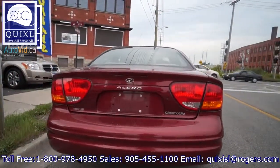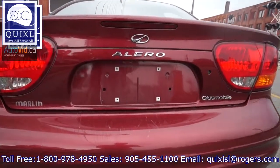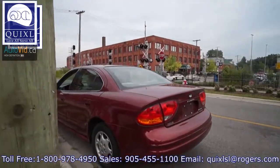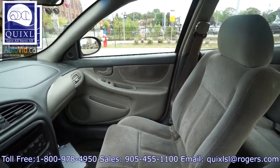For fuel economy in the city we get 11 liters per 100 kilometers and 7 liters per 100 kilometers on the highway. The vehicle takes regular unleaded fuel and has a fuel tank capacity of 53 liters. It is a front wheel drive vehicle.